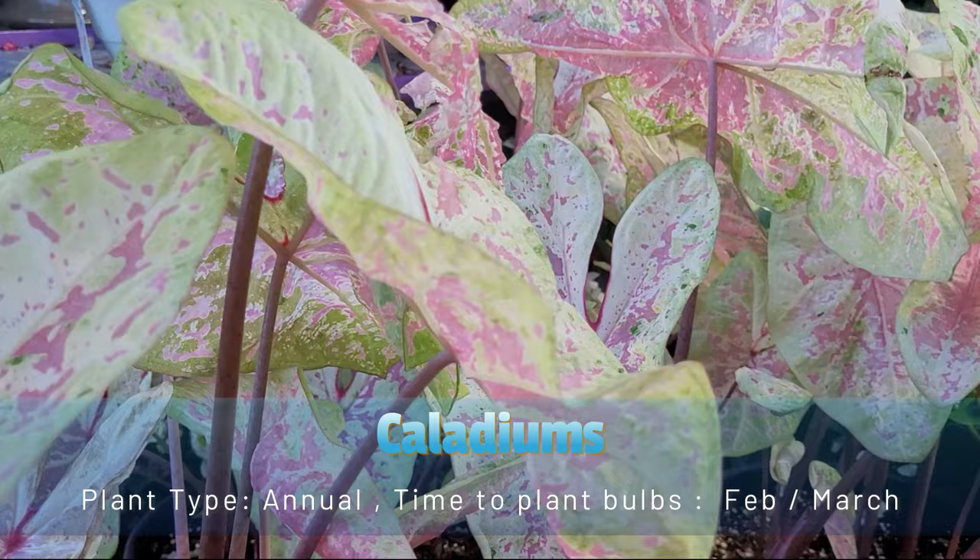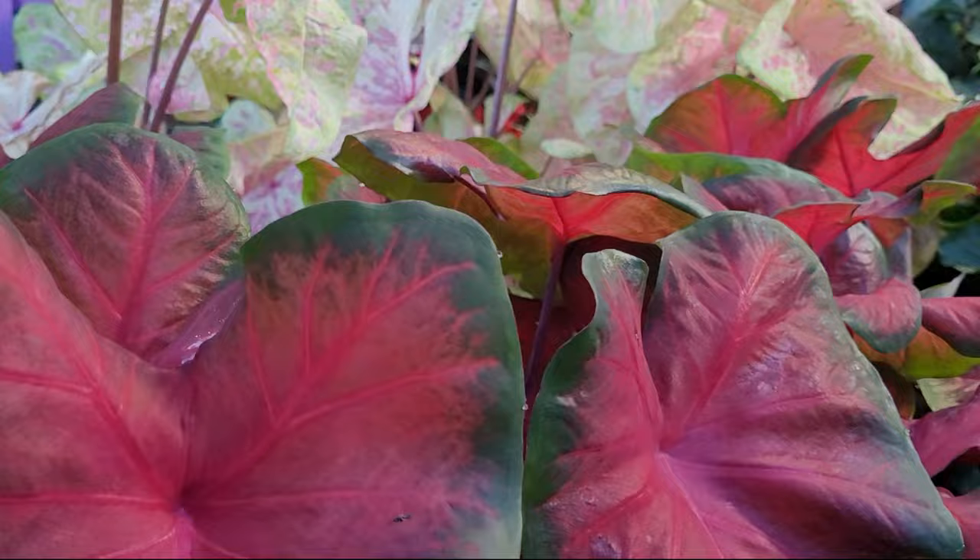Caladiums. Traditionally caladiums are shade plants, but there are a few varieties such as the Heart-to-Heart series from Proven Winners and white caladiums from Longfield Gardens, that include options for both partial sun and shade.